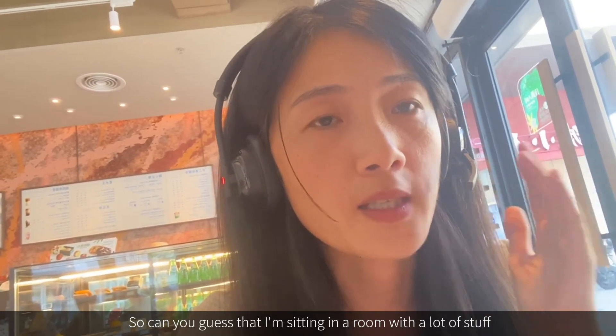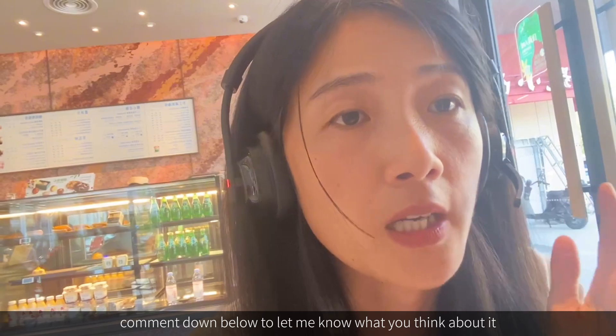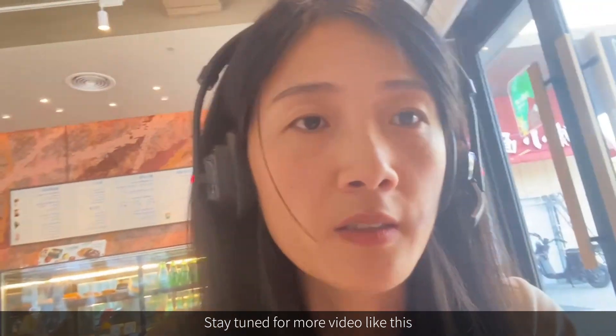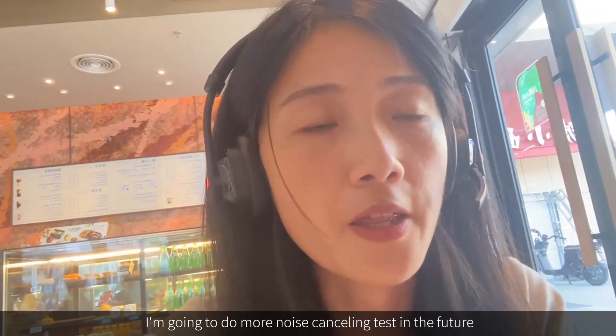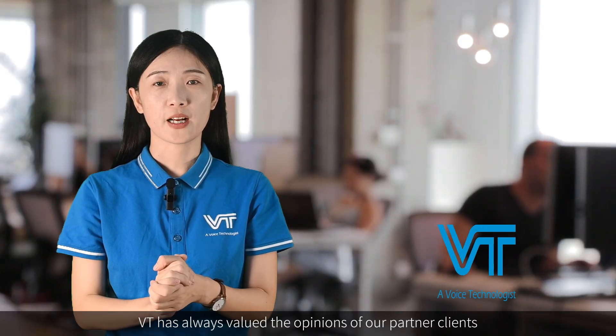Can you guess that I'm sitting in a room with a lot of background noise, as you can see behind me? Comment below to let me know what you think. Stay tuned for more videos like this — I'll be doing more noise-cancelling tests in the future. See you next time.